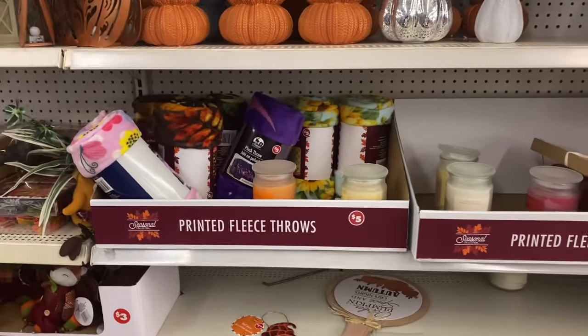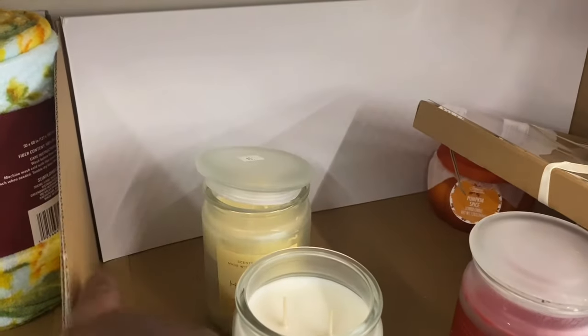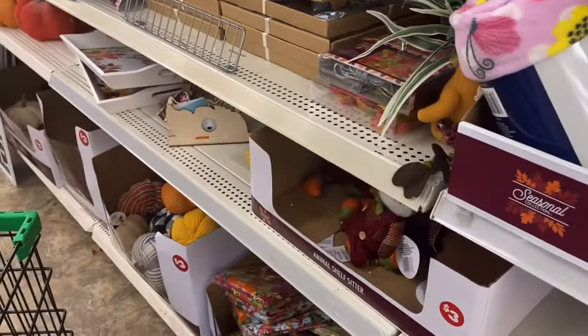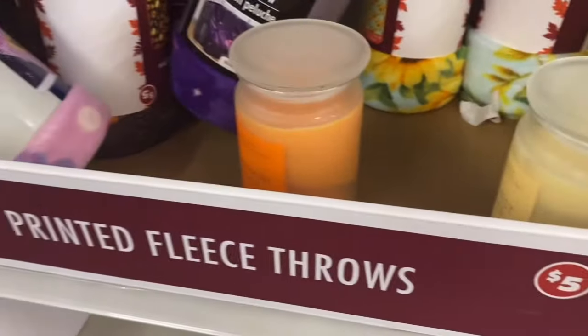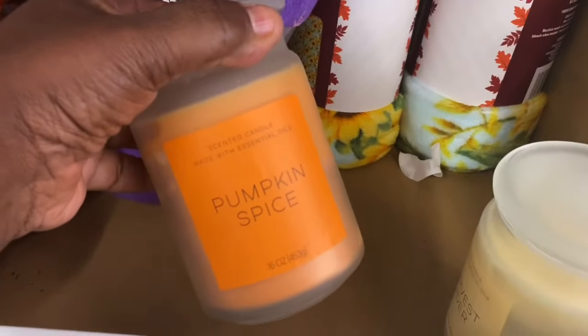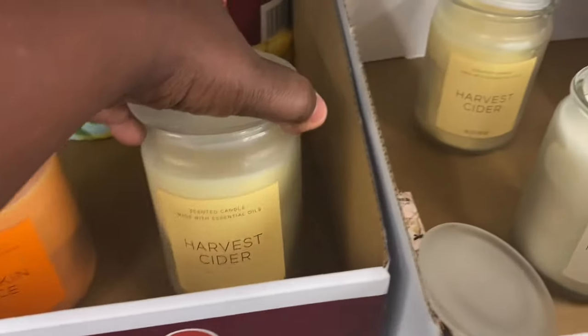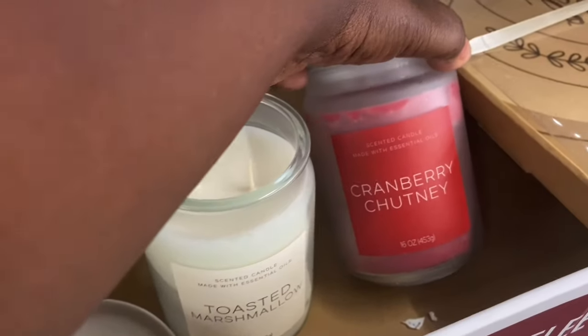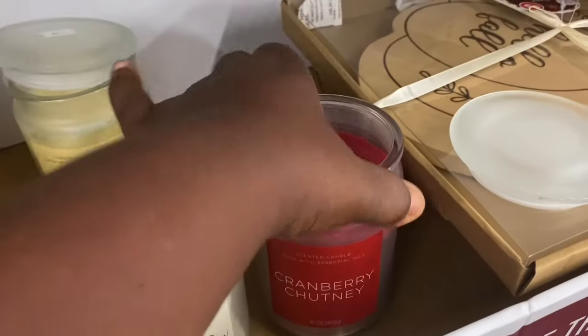They have their Dollar Plus section. I don't shop here often but I like to come see what they have. They have some candles — oh, that smells good! This is toasted marshmallow, this one is five dollars. They have the pumpkin spice — oh, that smells good too. And cranberry chutney — oh, that was a great smell, I love that one!